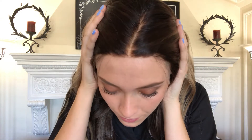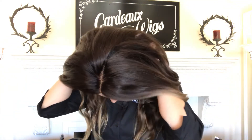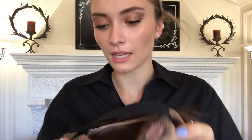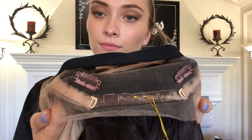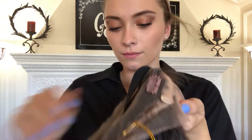Here's the hairline. I'll show you the inside of the cap. There's the silk top. It's got clips at the temple and at the nape, as well as a band and adjustable straps. Here's the full cap for you to see.